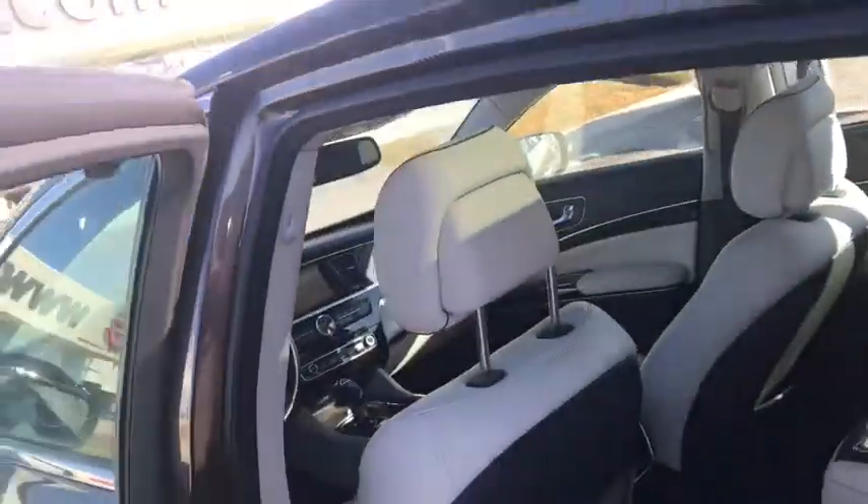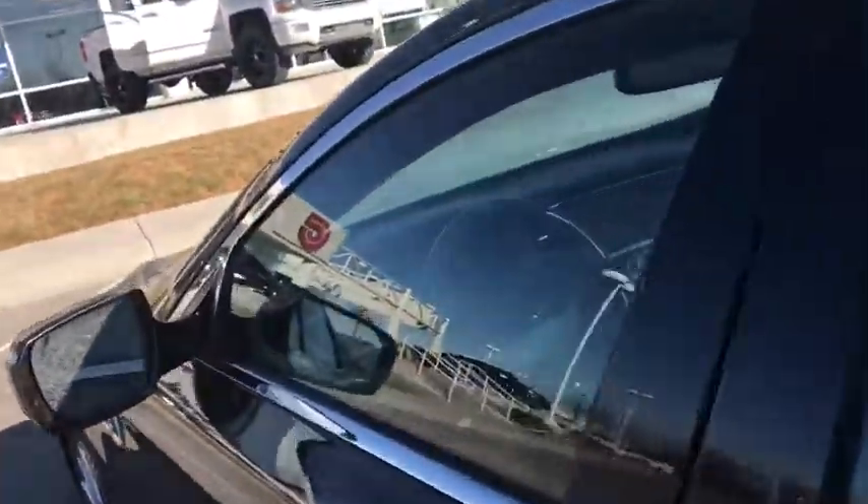You have the panoramic roof, which is pretty cool. Let me show you some of the features up front as well.